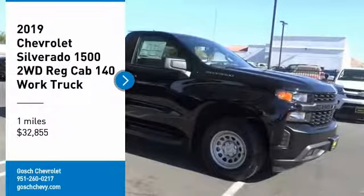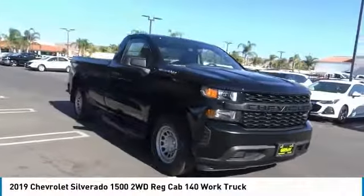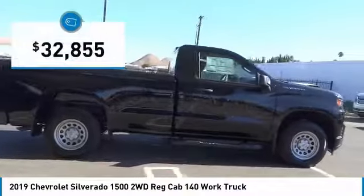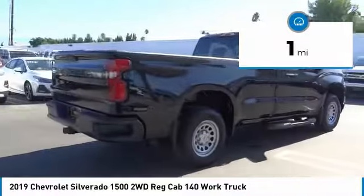You are going to love the 2019 Silverado 1500. The Chevy Silverado 1500 has the lowest cost of ownership of any full-size pickup and is priced below $35,000. This vehicle has less than 100 miles.